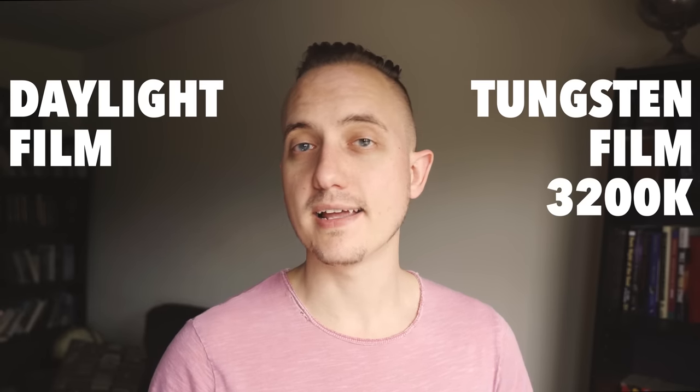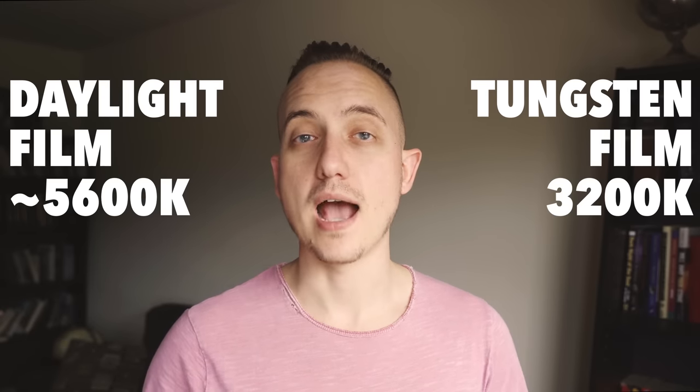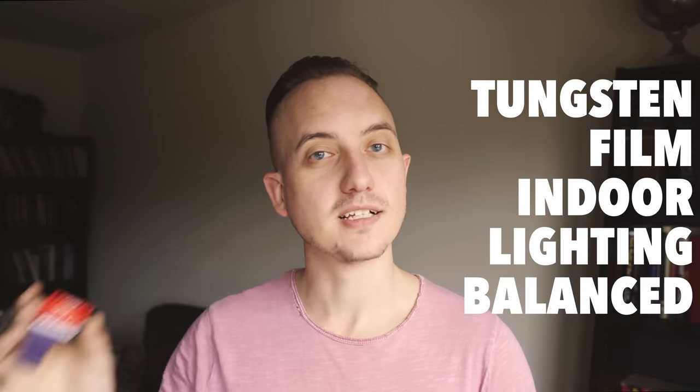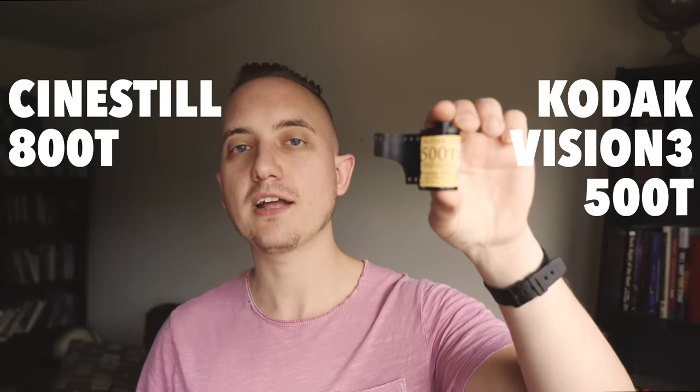Cinestill 800T is one of my favorite films, mainly because it's a tungsten film, so its white balance is more towards warm light — yellow light. Indoors on the actual scale it's 3200 Kelvin, whereas daylight is 5500 to 5600 depending on who you're asking. What that means is basically if you took this outside and shot photos it would all turn out blue, but inside under yellow light bulbs everything would look nice, exactly how you'd want it. So we're going to be comparing Cinestill 800T to Kodak Vision 3 500T.